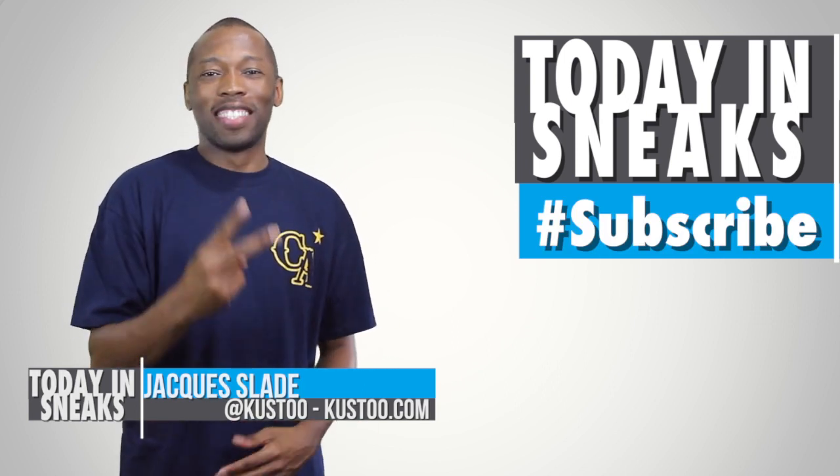That is going to do it for the show today, but before I go, I wanted to let you know that Nike Store is having 20% off the clearance section. All you have to do is use the code BANKSHOT when you check out. It expires on May 21st. If you haven't already, make sure you like, favorite, and subscribe to all of this sneaker goodness. And down below in the description, I have a link to the full stories of everything that I talked about today.